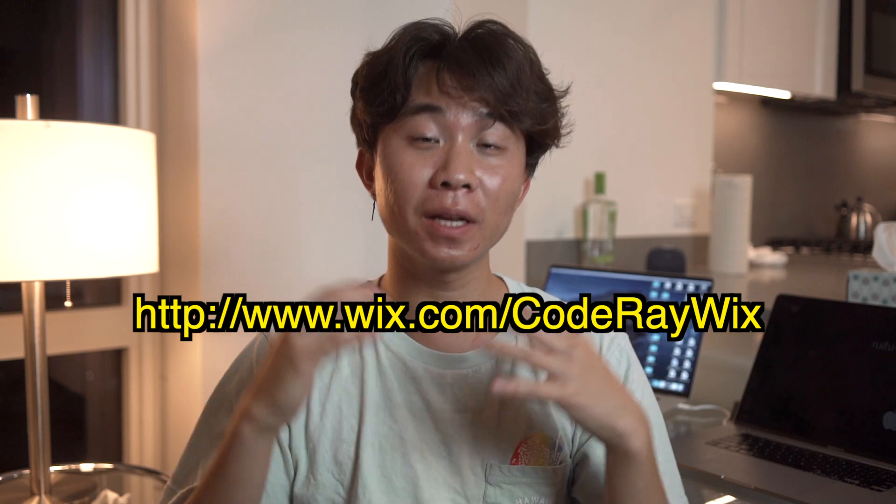Before I get started, if you want to create a project website using Wix too, make sure to check out my link — it's going to be in the description below. It's going to help me a lot and help this channel a lot. But without further ado, let's get started.